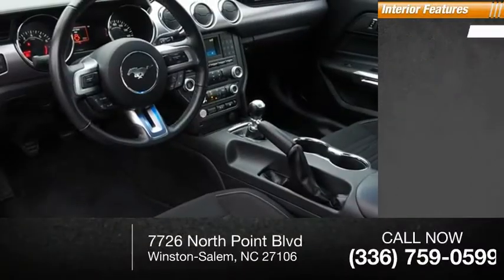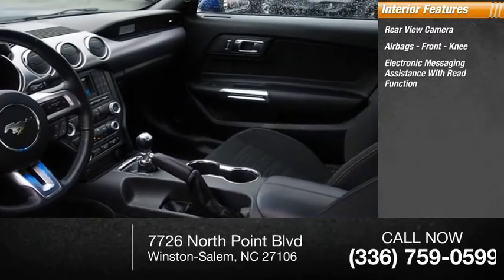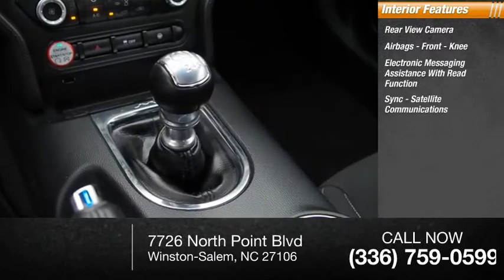Inside you'll find rear-view camera, airbags, front knee airbag, electronic messaging assistance with read function, sync, and satellite communications.